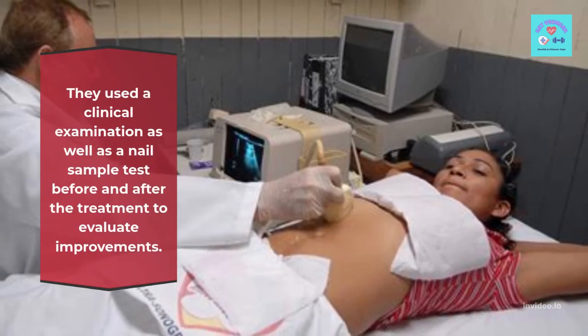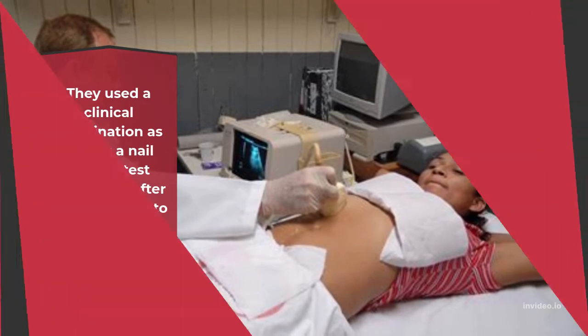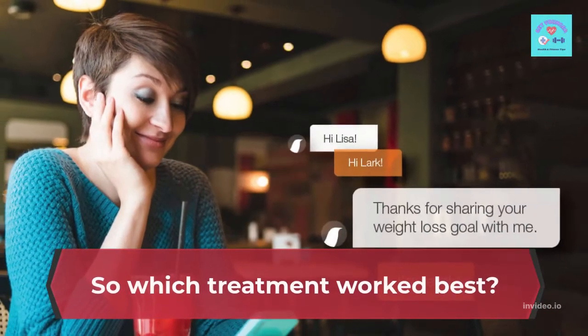They used a clinical examination as well as a nail sample test before and after the treatment to evaluate improvements. So which treatment worked best?